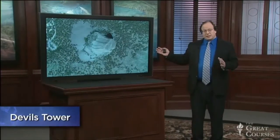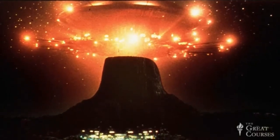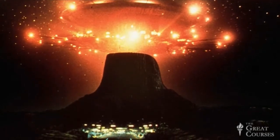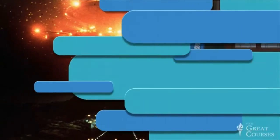Let's say you're a Hollywood movie producer and you want to make a movie about aliens that come to Earth and want to communicate with humans. You want the meeting place to be somewhere spectacular and strange, but also familiar to moviegoers. What do you choose? Devil's Tower, of course — as Steven Spielberg did when he filmed Close Encounters of the Third Kind.